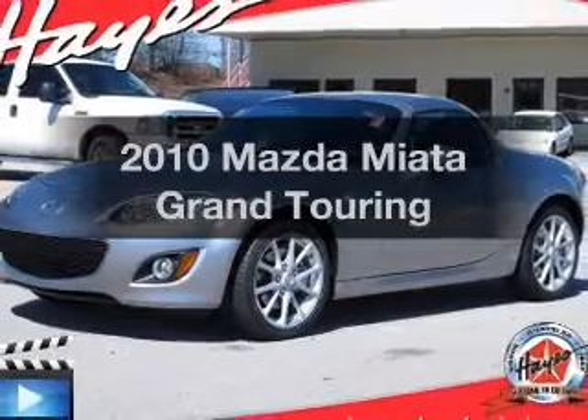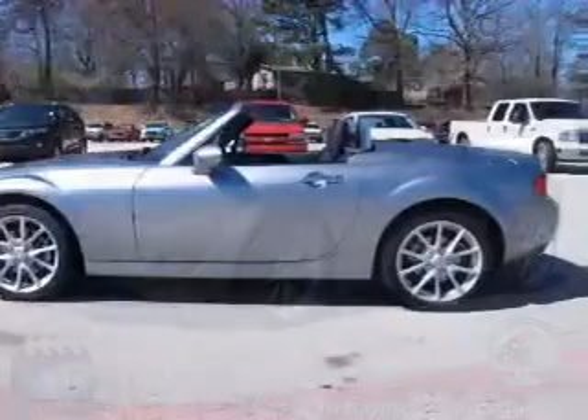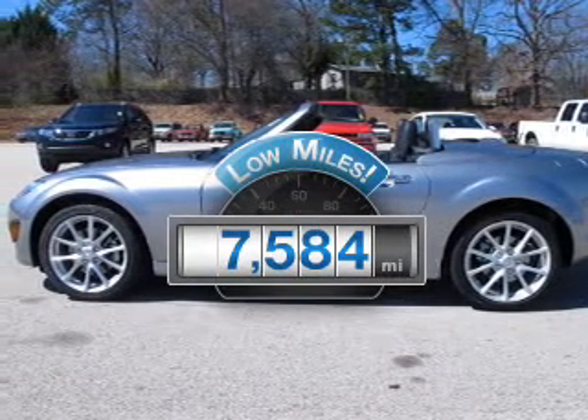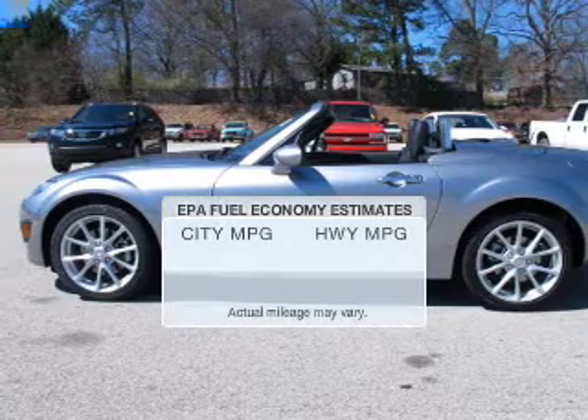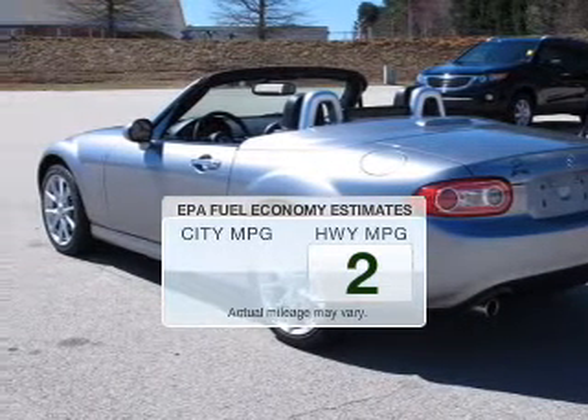Get noticed in this 2010 Mazda Miata. Travel the roads in style and comfort in this great vehicle. With low miles, this automobile will take you far and get you where you want to go. In the city or on the highway, you'll spend less time at the pump with this fuel-efficient vehicle.